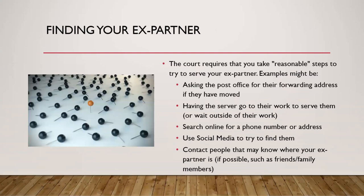If you can't find your ex-partner to serve them, the court requires that you take reasonable steps to try. Examples include: asking the post office for a forwarding address if they've moved, having whoever is serving the documents go to or wait outside their workplace, searching online for a new phone number or address, searching on social media for contact information or an address, and contacting people who may know where your ex-partner is — mutual acquaintances or friends and family members willing to share that information.